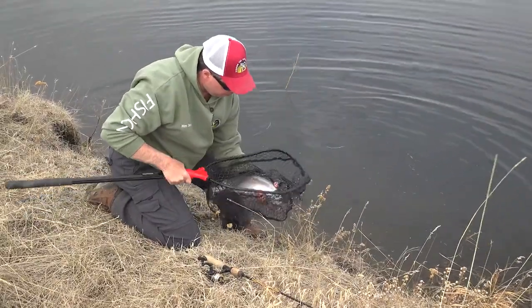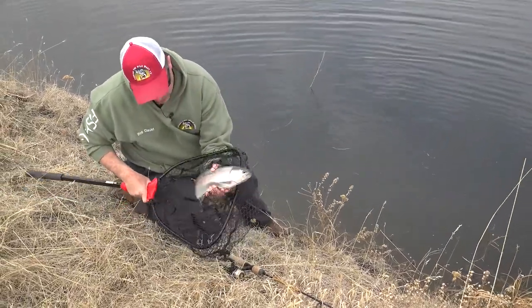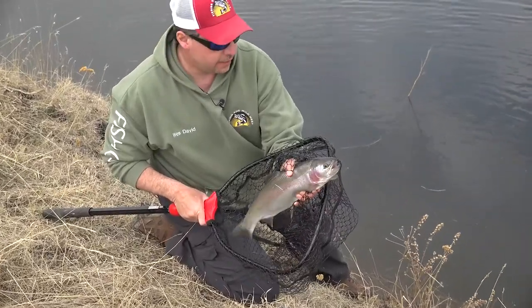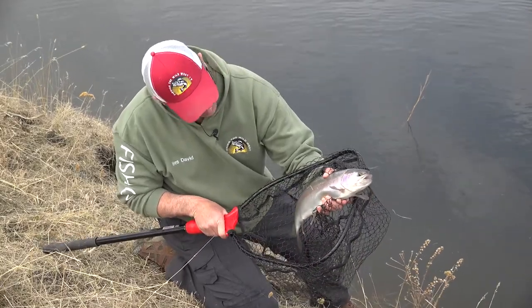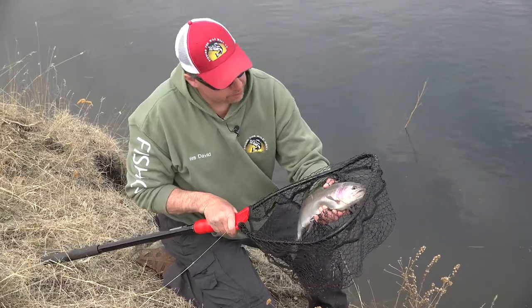That is a beautiful stocked rainbow trout — that is a beauty. You don't think they grow big in the stocked ponds? Have a look at that. He's probably about four years old. We'll get him back in the water.